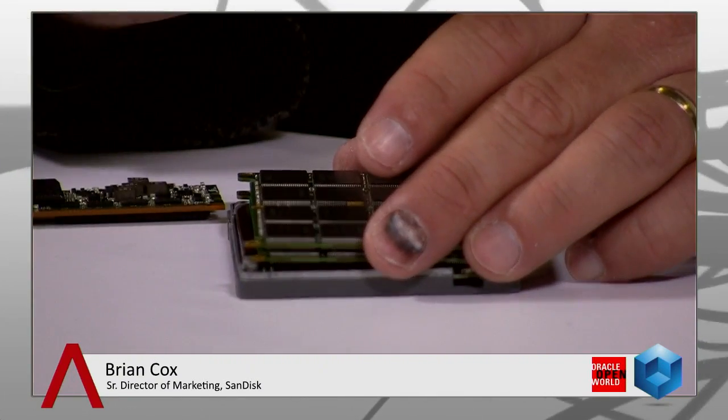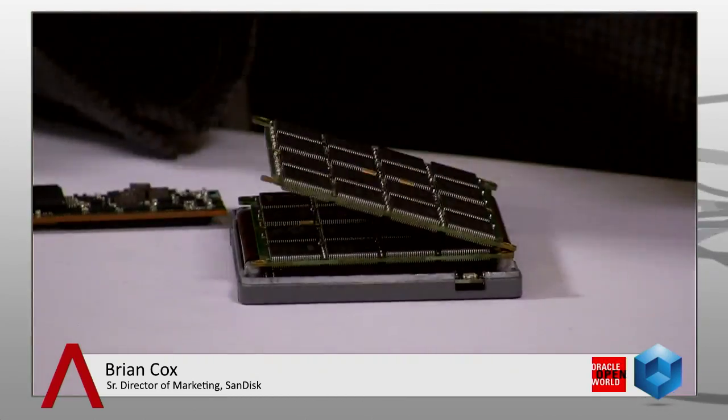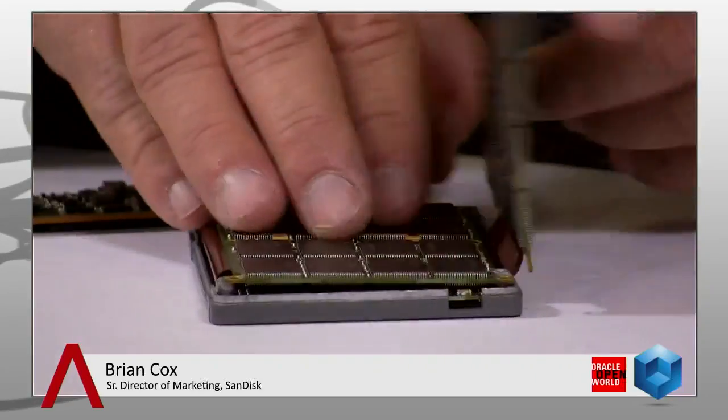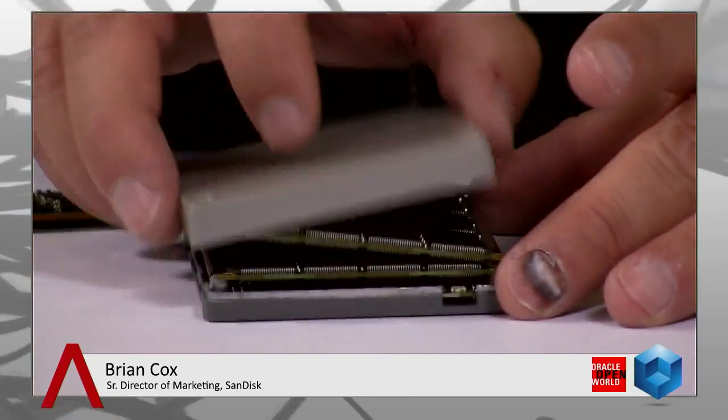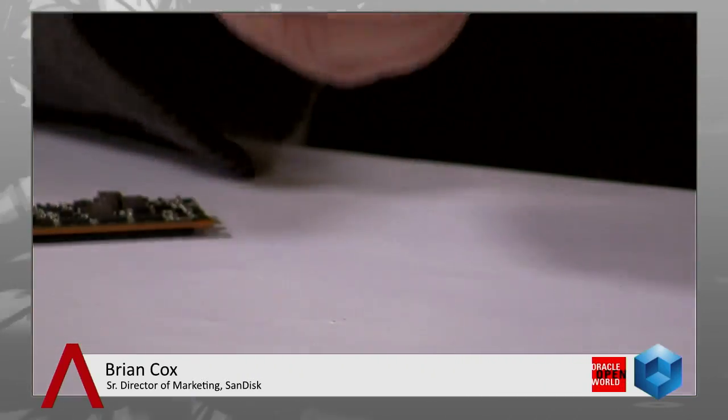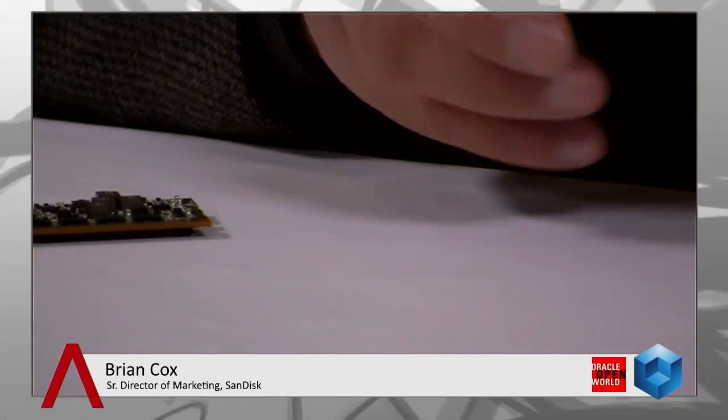Everybody knows about the Flash technologies you see on SD cards and thumb drives. Conceptually, this is a drive — it looks like a hard drive. But really it's a bunch of Flash chips that you would find if you popped open an SD card, just stacked up and put into the same form factor. Where's the spinning disk? There is none, so it's more reliable. I can drop this thing and not worry about crashing the drive.